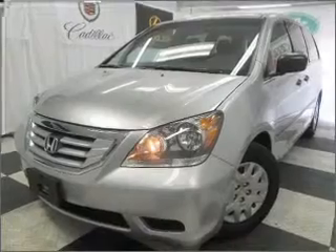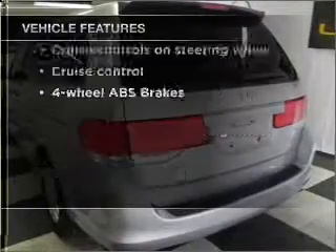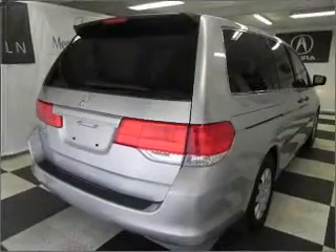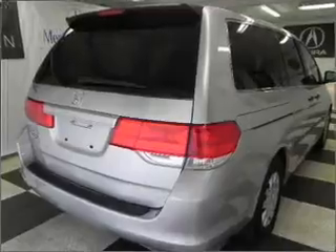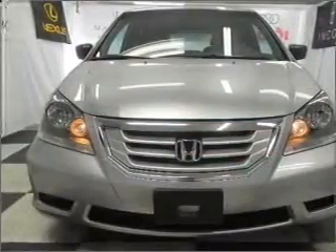You will appreciate the safety feature of anti-lock brakes. And with these notable features, you won't want to miss out on the opportunity to own this amazing ride: air conditioning, power door locks, power windows, power steering, cruise control, power mirrors, and AM-FM stereo with a CD player.